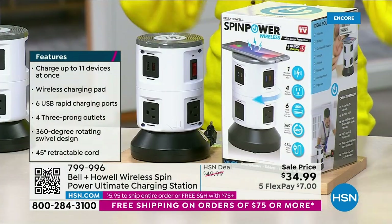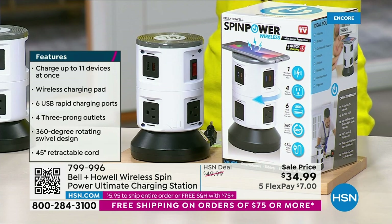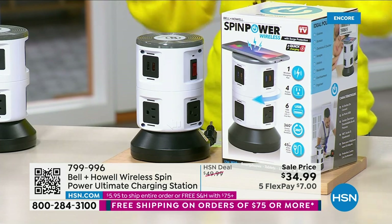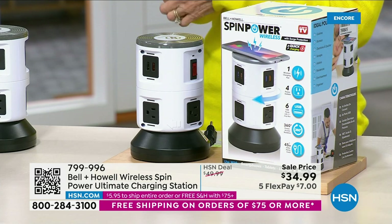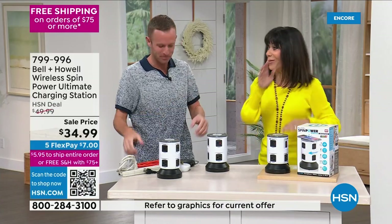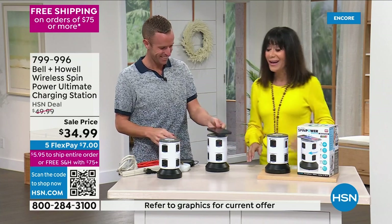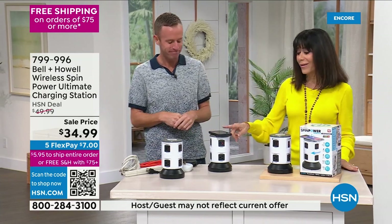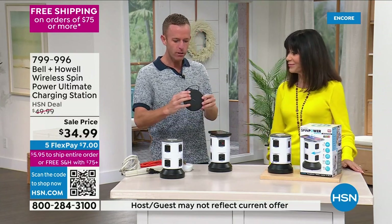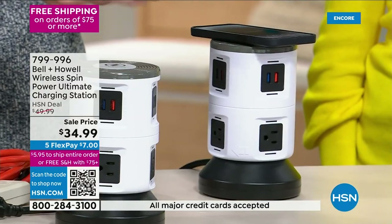In the kitchen, with all our different appliances, it's going to clean everything up. Home office, kitchen, bedside — because at the bedside you've got the sound machine, the phone, the iPad. And that wireless charging pad on top — that's a first for us, we've never done that before.